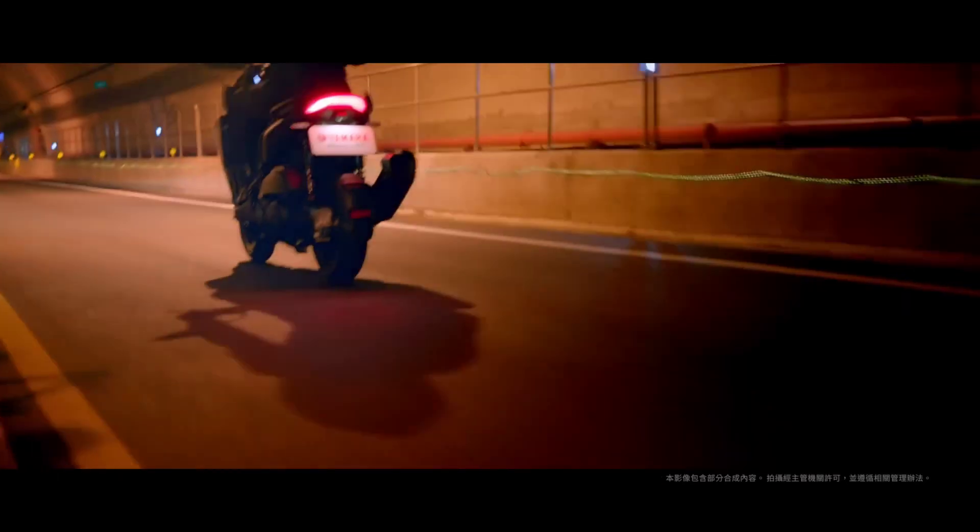Another unique design of this scooter is the arrow-shaped design lines formed by the precise fit of the light group in the exterior, with a high-level axis and a leading posture like a flying arrow. The shining star positioning light design has a unique sense of existence and mystery.